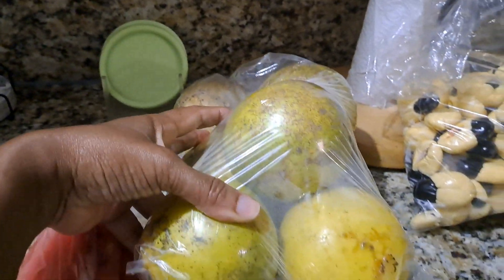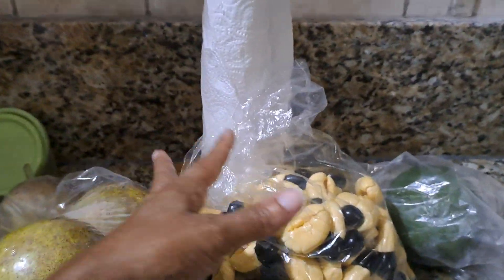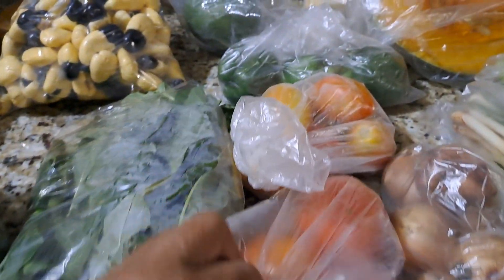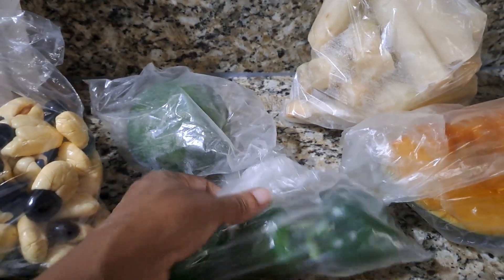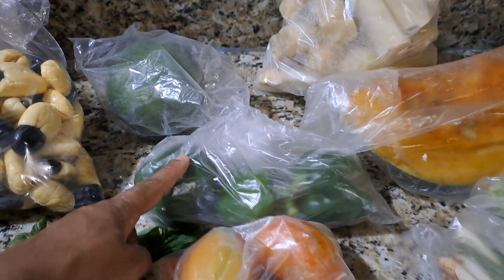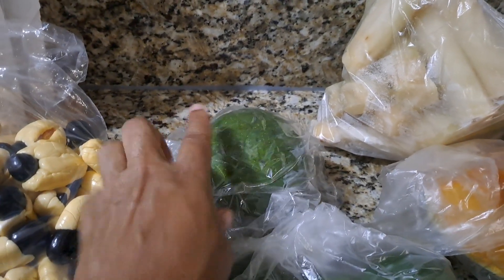Then we have June plum — rap June plum, green June plum — and this is a grapefruit, haven't had this in a while either. Back here we have a kiwi and we have callaloo.